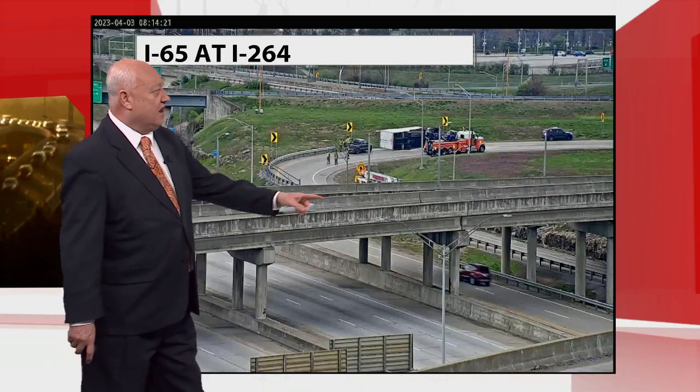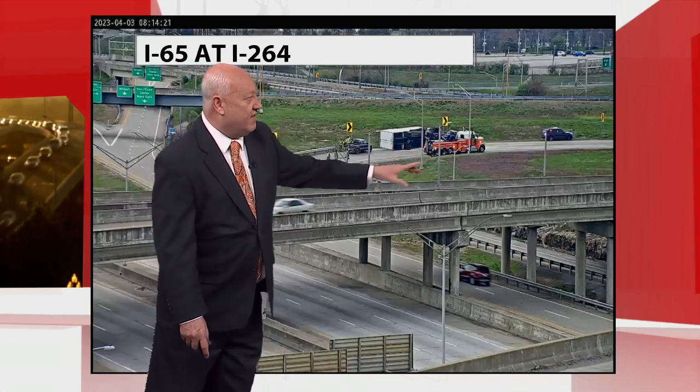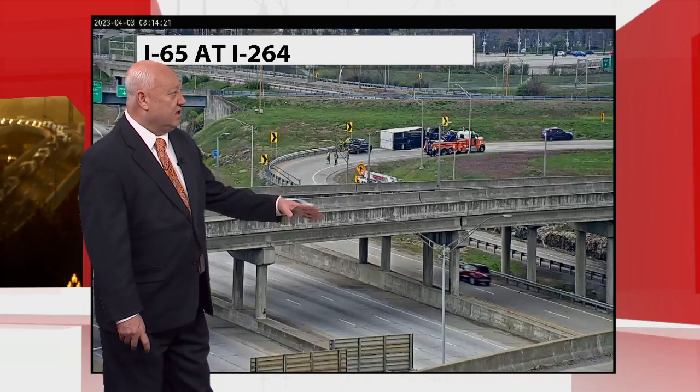Wreckers just got on scene. They were allowing some cars to go by in this far right-hand lane, but now that the wreckers are on scene, they got this thing completely shut down. They're going to have to try to upright this truck. So in the meantime, this ramp is completely closed down.